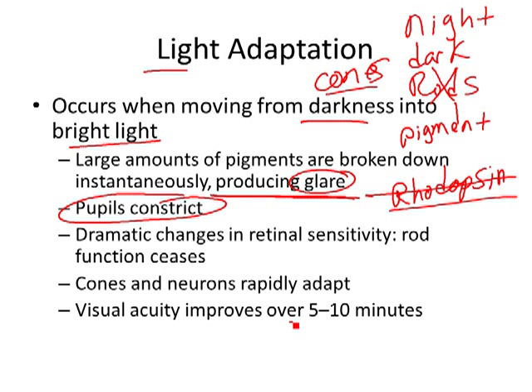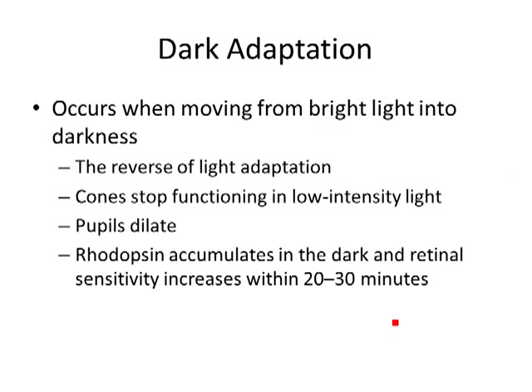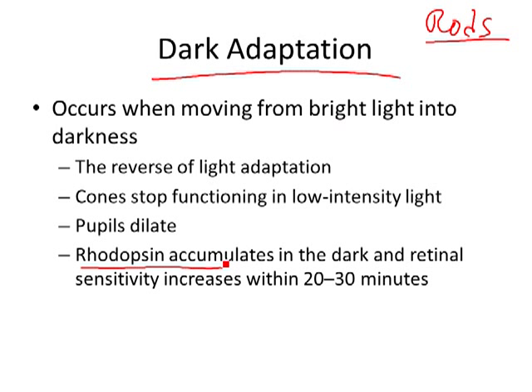You ever go to the beach and walk outside and can't see for 10-15 minutes? Then all of a sudden you can see — it's not any brighter than before, your eyes have adapted. That's light adaptation. The opposite happens going from light to dark. You walk outside with all the lights off — you can't see anything. But if you hang out for a little while, you can see better because you're building up that pigment called rhodopsin. It takes about 20 to 30 minutes to fully accumulate.